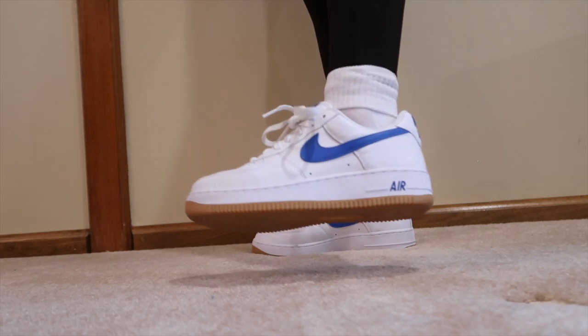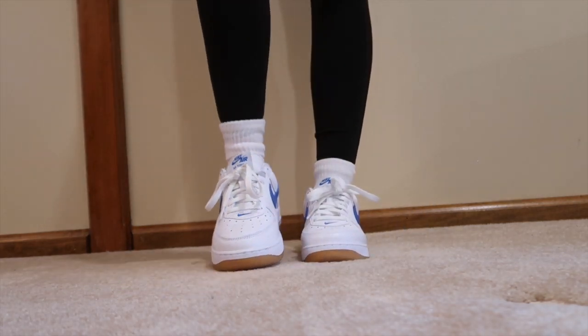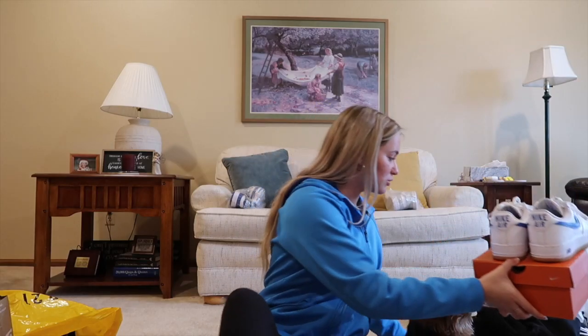I also got a beanie — it's black with the Reynolds and Sons logo. I wore it the other day since I've been waiting to film this video, but I don't know where it went. The last thing I got from Reynolds and Sons was the anniversary edition Air Forces. They have a blue swoosh, blue insides, and a gum bottom, which I love. I think they look so cool.